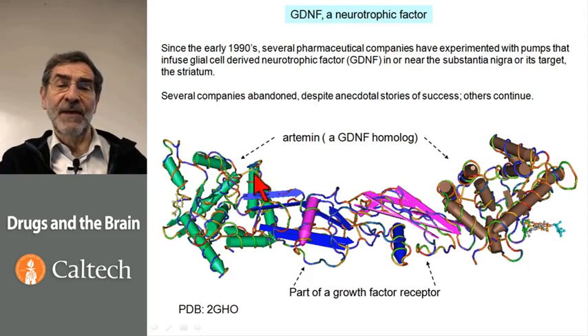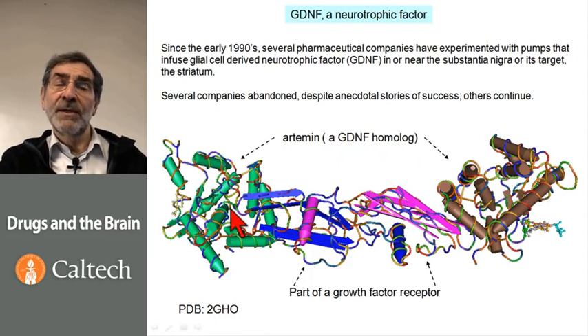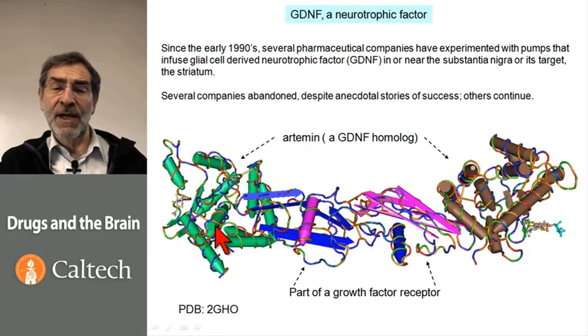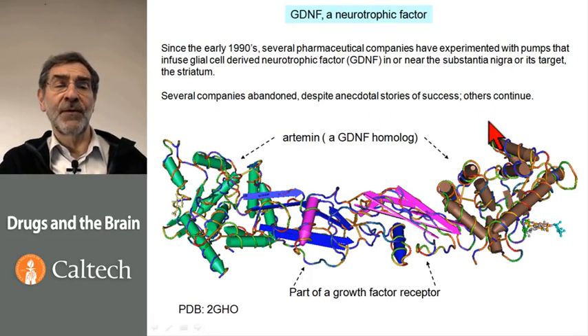Here is a diagram of the protein that is a GDNF homologue — a member of the same family as GDNF — complexed with part of its receptor. One presumes that the rest of the receptor extends down, anchoring it in the membrane. The two molecules of GDNF homologue are here on the left and on the right, and here is the PDB file. Several drug companies tried to infuse GDNF into human brains of patients with Parkinson's disease, with various pump arrangements using cannulas, sometimes just in the spinal cord, trying to localize the GDNF as near as possible to the striatum or to the substantia nigra. Those trials have been abandoned by some companies, despite anecdotal stories of success by some patients, while other drug companies continue trying to give a protein for Parkinson's disease.